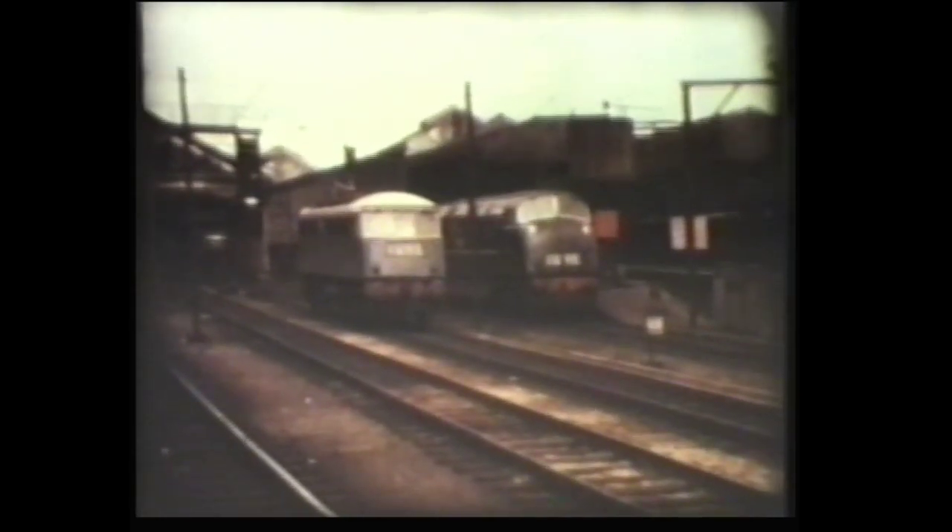Our first AC electric on Volume 2 is this Class 85, seen near Brinklow on the West Coast Main Line. This Class 86 was at Coventry. A Class 81 electric and the Warship had proved that Warships entered as far north as this busy LNWR junction, from their homes on the Southern and Western regions.